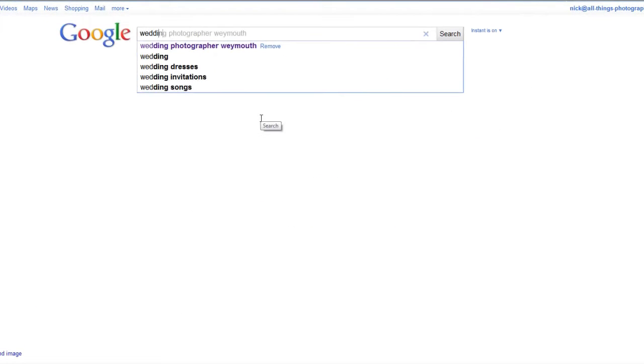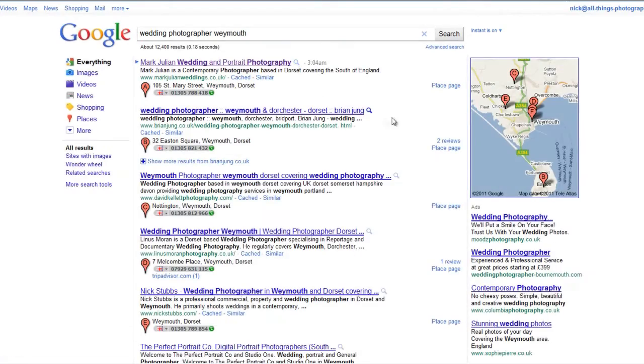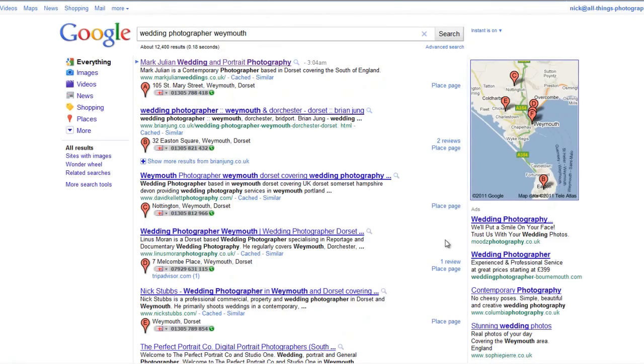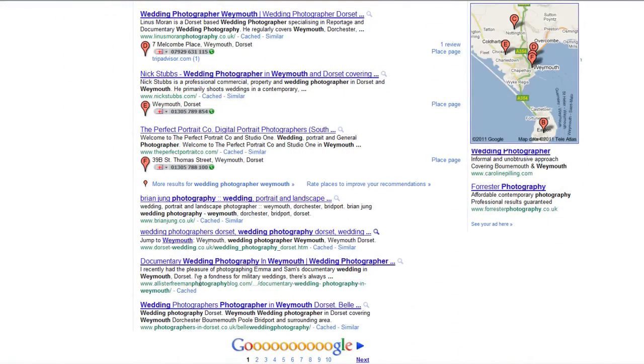To give an example, if I type in 'wedding photographer Weymouth,' you can see the first eight or so results all have a place page — you can see on the right: place page, place page, place page. The ones at the bottom don't have it and they obviously don't stand out as much.